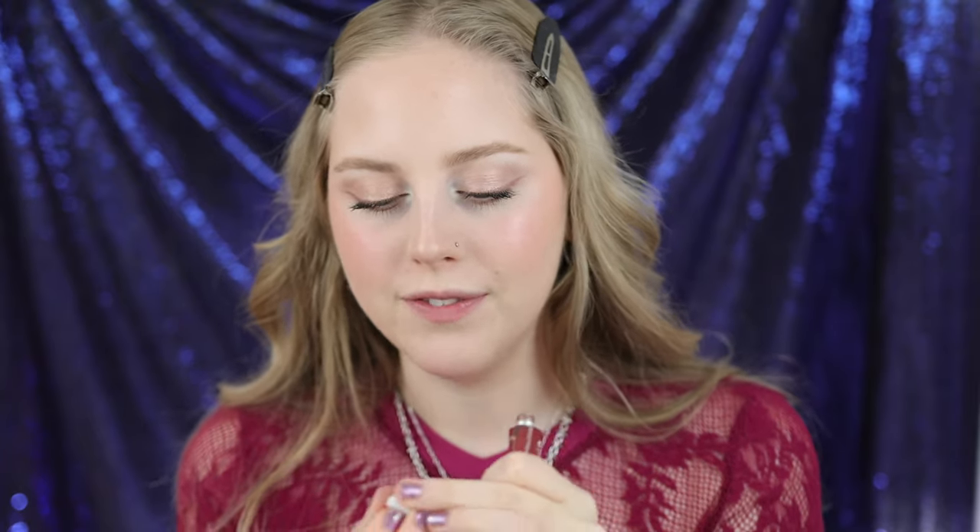Moving on to their lip products — let's first talk about their Lip Light, which is their tinted balm. This is the shade Rhapsody. Do I like the formula? Yes. I freaking hate the packaging though — it just leaks so much. I've had one where the top broke off. If they re-released these into new packaging, I'd be really excited to recommend them, but because of the packaging, I just wouldn't recommend them.